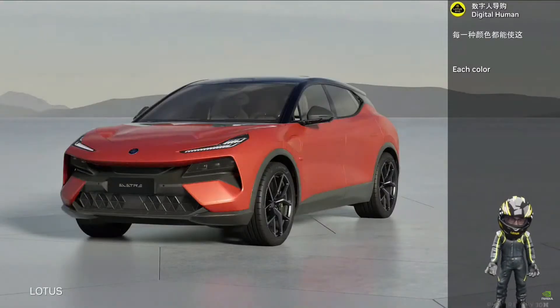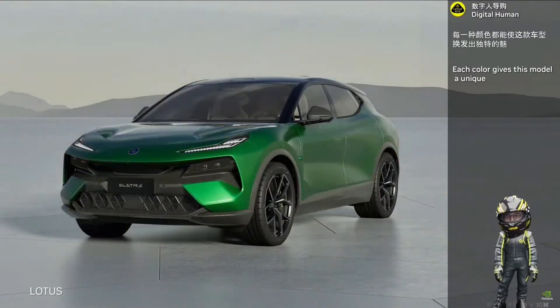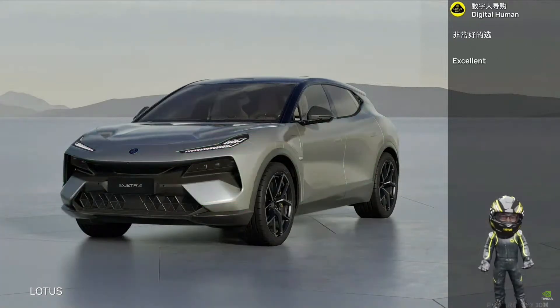All the colors of this car can create a unique appeal. I like the color of the car. A very good choice.